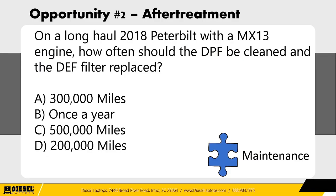But first, a pop quiz. On a long-haul 2018 Peterbilt with an MX-13 PACCAR engine, how often should the DPF be cleaned and the DEF filter replaced? Answer A: 300,000 miles. Answer B: once a year. Answer C: 500,000 miles. Answer D: 200,000 miles.